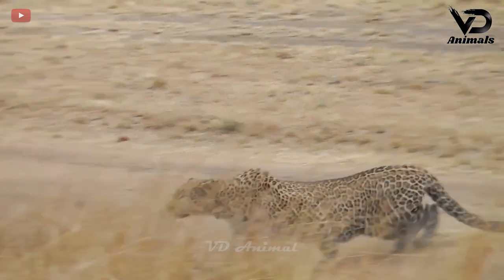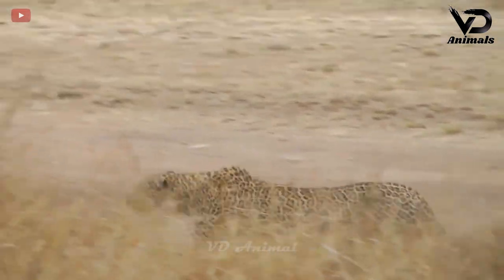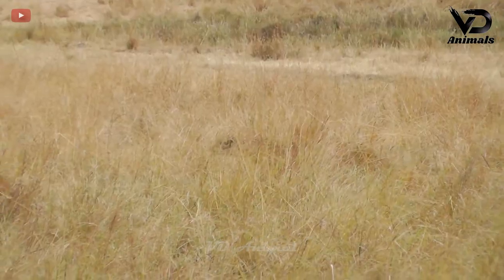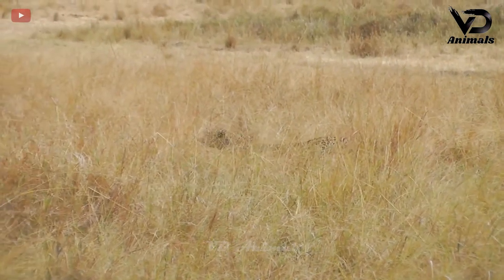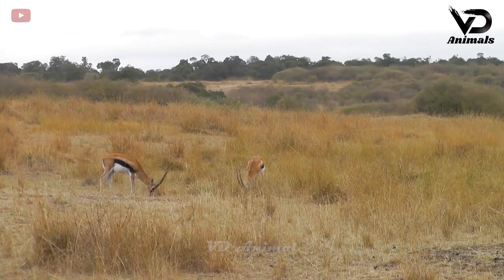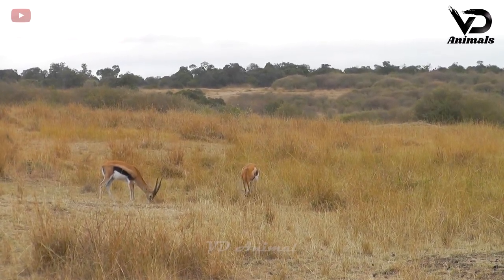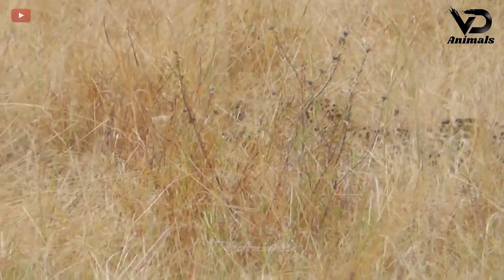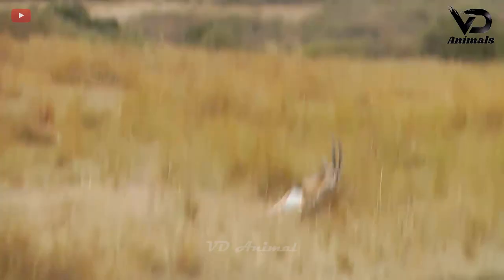The leopard discovered its prey and began to prepare for the hunt. Not far away were gazelles engrossed in grazing without paying attention. Thanks to the tall grass and the black spots on its body, the leopard helps its hide, and with the instinct of a predator, the steps are very gentle to approach.